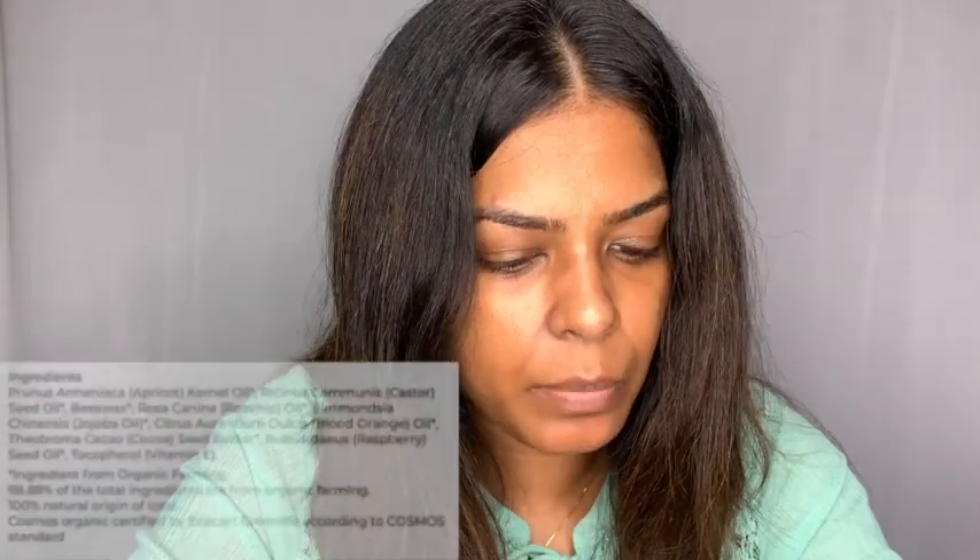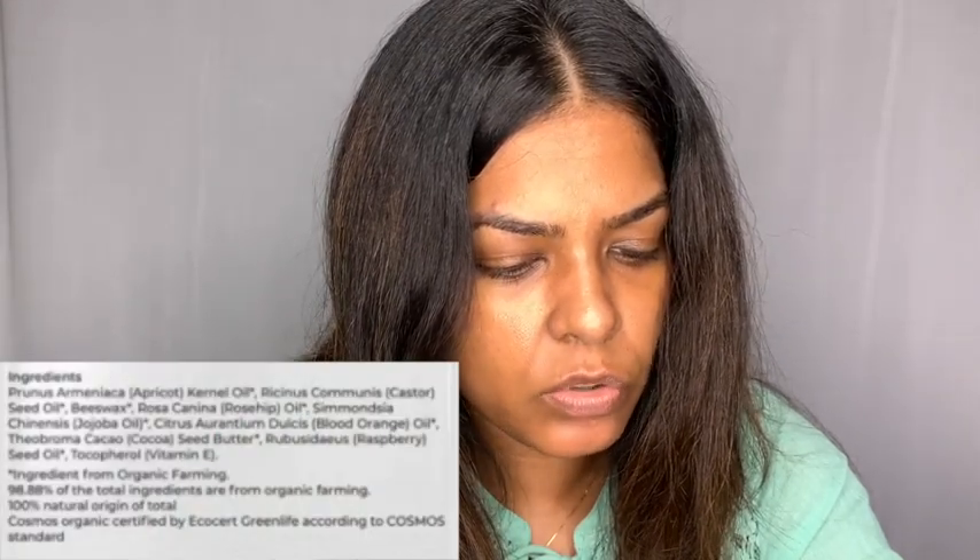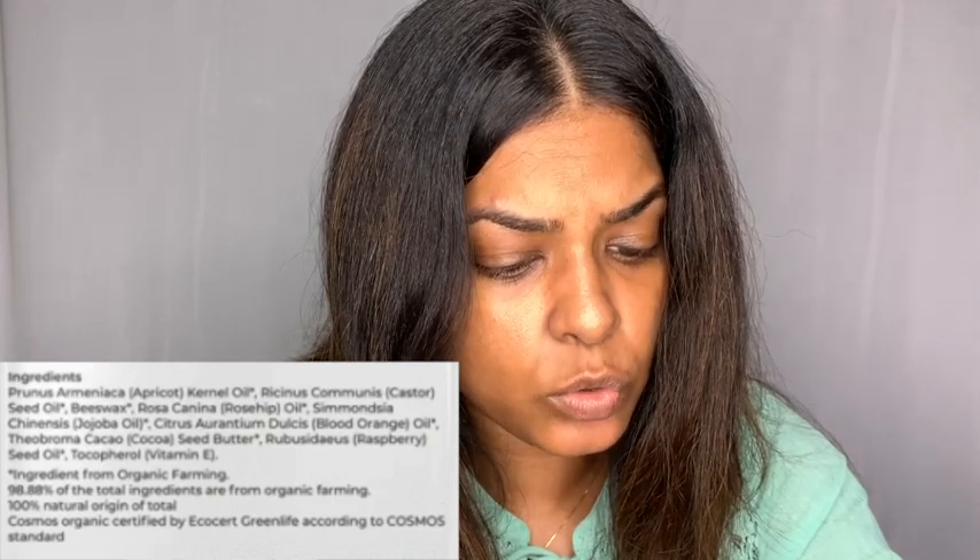It doesn't have any color — it just has a slight little orangish tint. The main ingredients are blood orange and rosehip. Rosehip is something I really love; I've bought almost all their products that contain it because I find it very effective on my skin. The other ingredients include apricot oil, castor seed oil, beeswax, rosehip oil, jojoba oil, blood orange, cocoa seed butter, raspberry seed oil, and vitamin E.